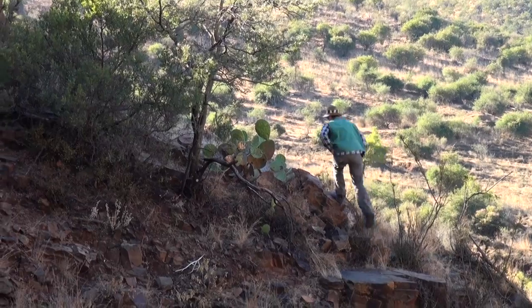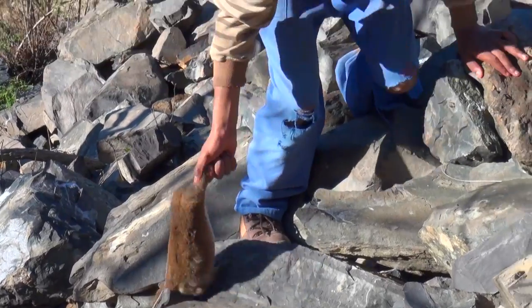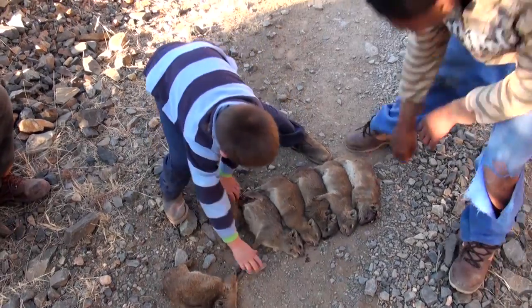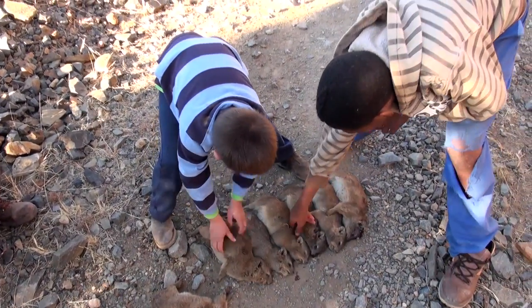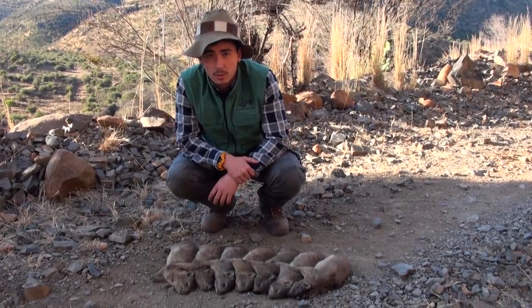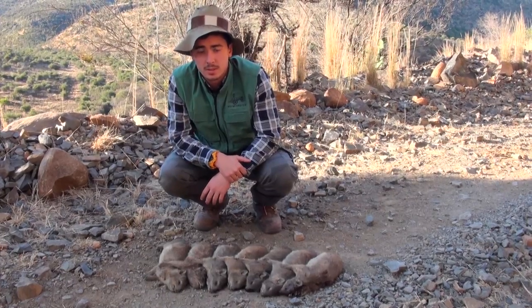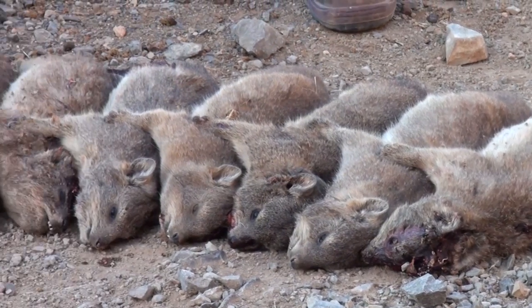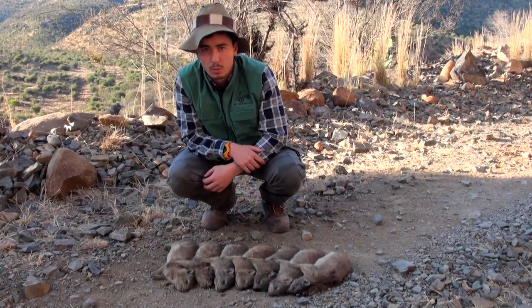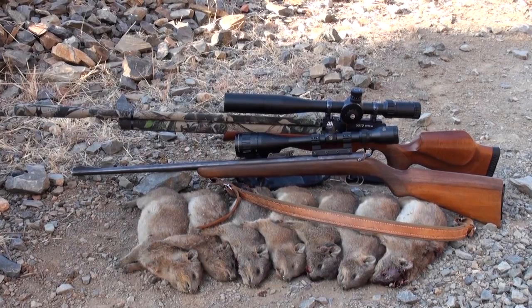I am absolutely overjoyed at the results of the day's hunt. We decided to call it a day, but not before collecting up all the animals we'd shot. We've just retrieved some of the Dassies we shot — obviously we can't always get all of them because some fall into holes. A big problem with these Dassies is that five of them eat as much as a sheep, so if you have a lot of them on your farm, you might have a problem with them contending for the same resources as your sheep.